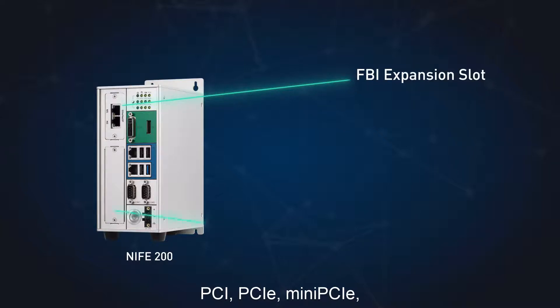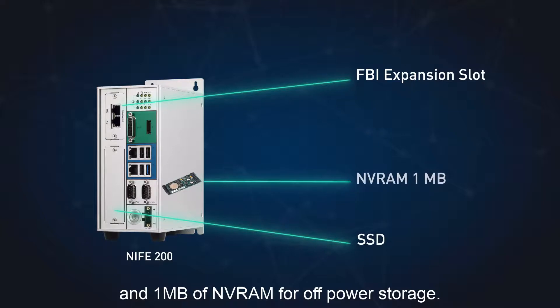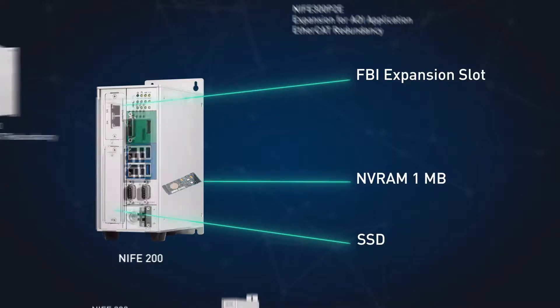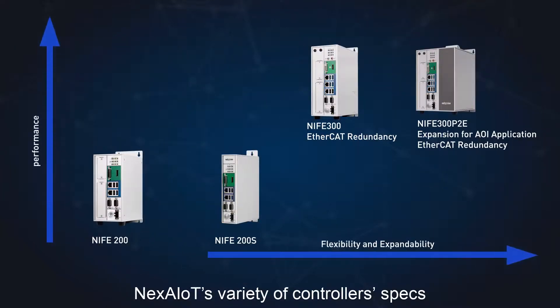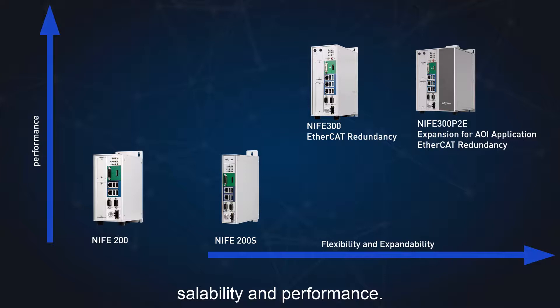The controller features flexible expansion interfaces including mini PCIe, scalable and shockproof SSD, and one megabyte of NVRAM for off-power storage. NEX-AIoT's variety of controller specs fills your needs depending on flexibility, scalability, and performance.